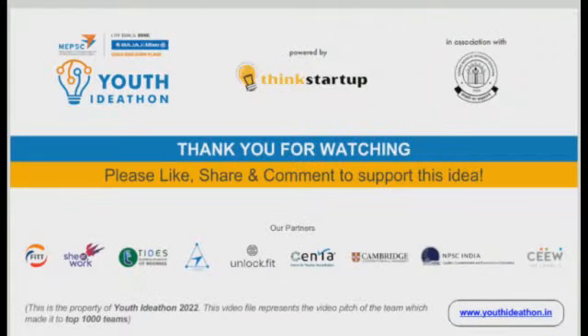Our solution is great because it reduces global warming, water wastage, and saves electricity. It works the same as an AC but at a very low price. That's all about our product. We may make further changes in future if needed. Thank you for selecting our product in the top 1000. Thank you.